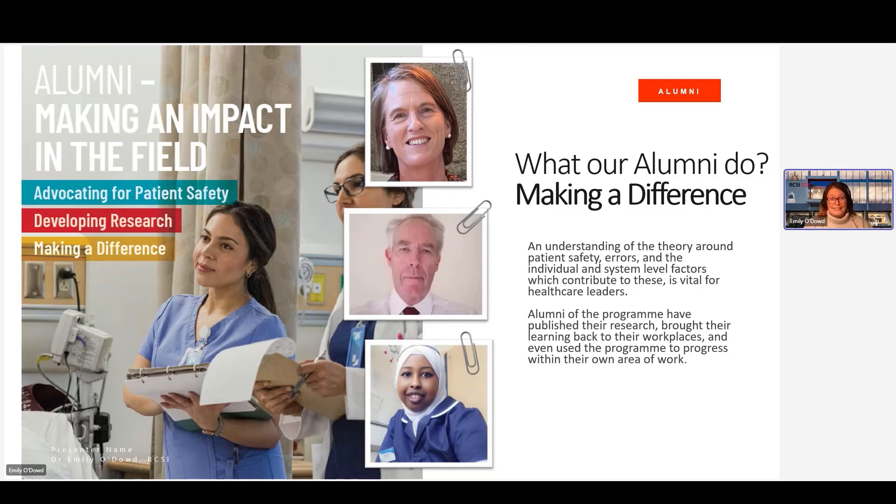Our scholars are typically leaders in healthcare already and they are going on and bringing this knowledge back to those roles and sharing it amongst their hospitals. We have a video which is the story of one of our alumni, Yvonne Young, which we're now going to show to you.